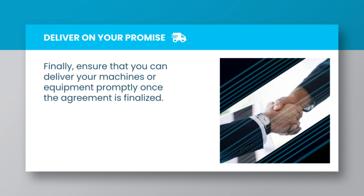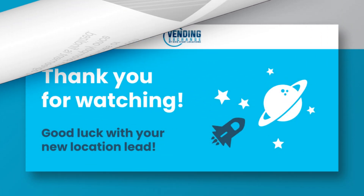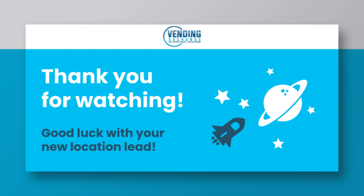Finally, ensure that you can deliver your machines or equipment promptly once the agreement is finalized. Thank you for watching, and good luck with your new location lead.